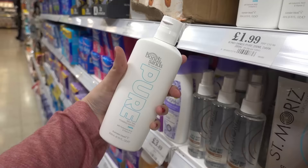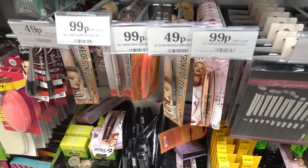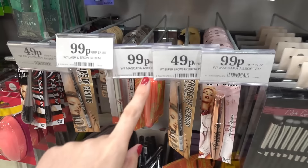If you self-tan they have this Bondi Sand self-tan foaming water for £1.99 — that's an incredible price. I can only see it in dark, so if you like a dark tan grab one of these. I absolutely love W7 makeup and they have an entire range in here.